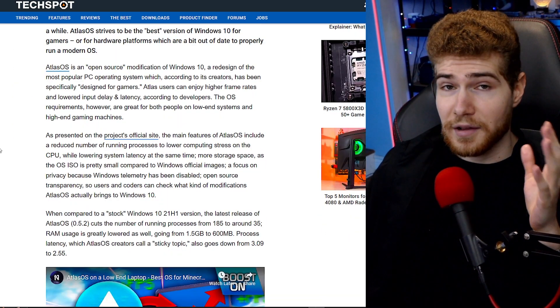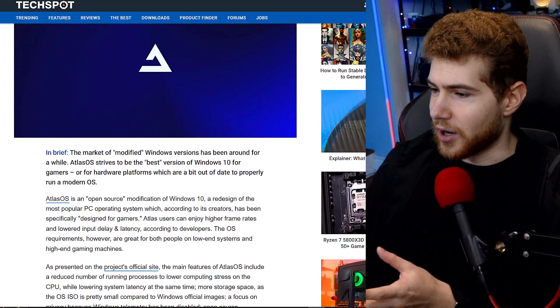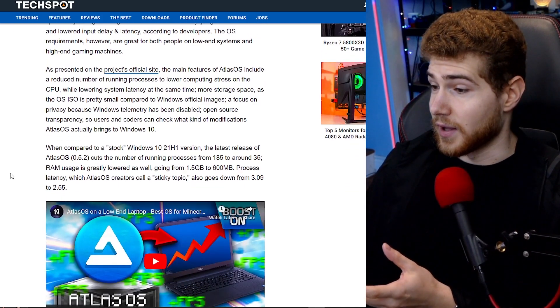They basically disable a ton of various processes, and what that means is while you're gaming, for instance, Windows is doing less stuff in the background so more CPU power can go towards your game, giving you better performance. If you have problems with RAM storage, there's going to be less stuff loaded into RAM, so it's just going to be more efficient.